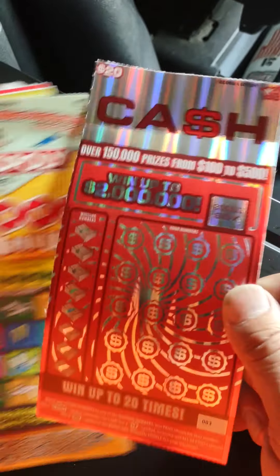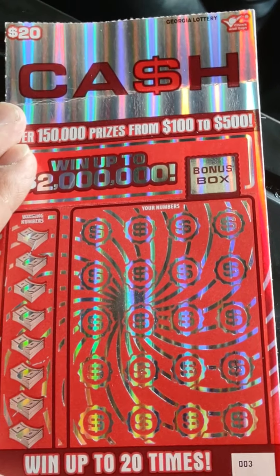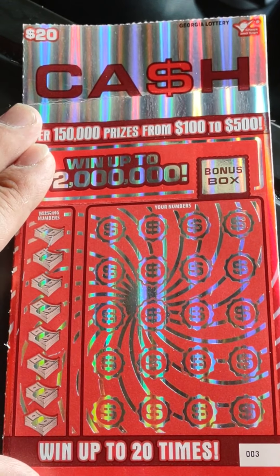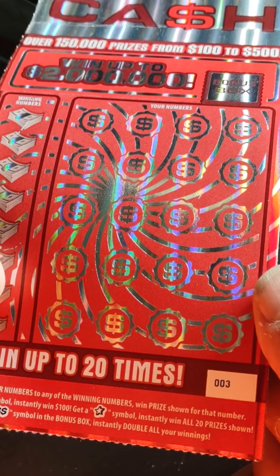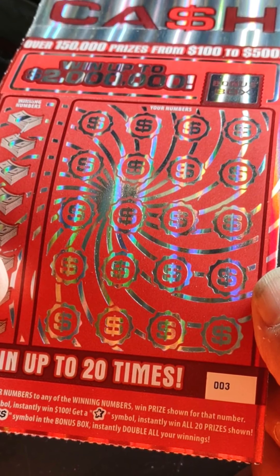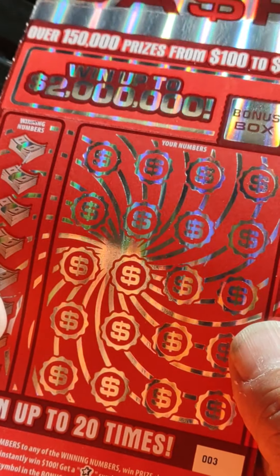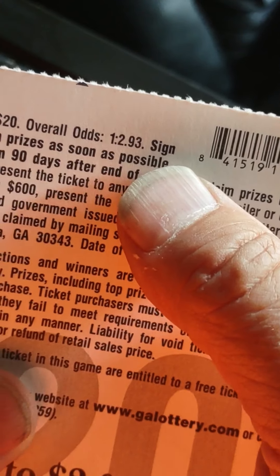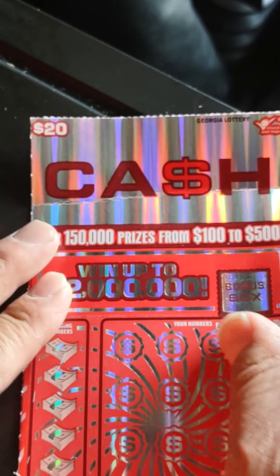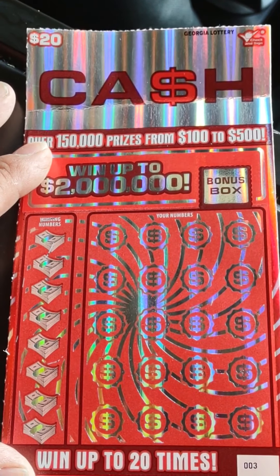Let's get my scratch on here — zooming in on the Cash ticket, number three. Match your numbers to the winning numbers to win the prize. Get a cash symbol and instantly win a hundred dollars. Get a star symbol and instantly win all twenty prizes. Get the double dollars in the bonus area and instantly win double on all your winnings. Odds are one in two point nine three.